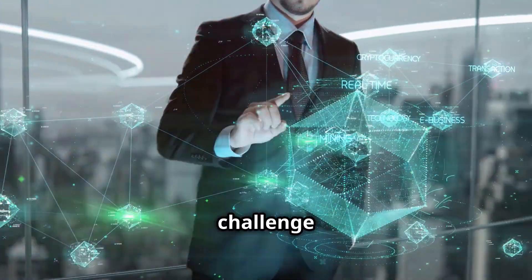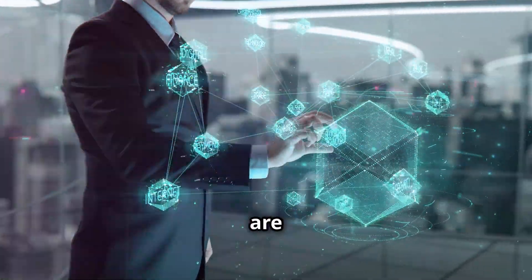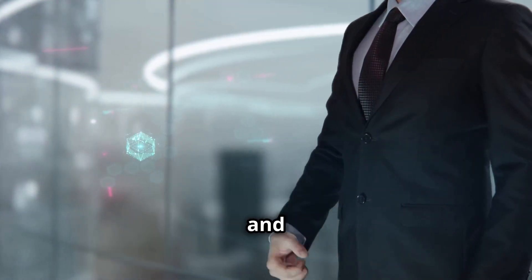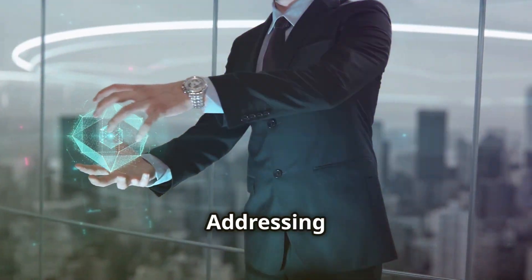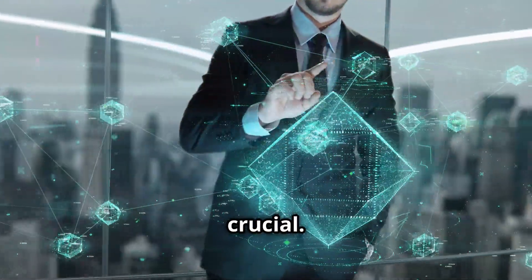One significant challenge is the lack of awareness and understanding of blockchain technology — many organizations are still unfamiliar with the technology and its potential benefits. Addressing this knowledge gap through educational initiatives and industry collaboration is crucial.